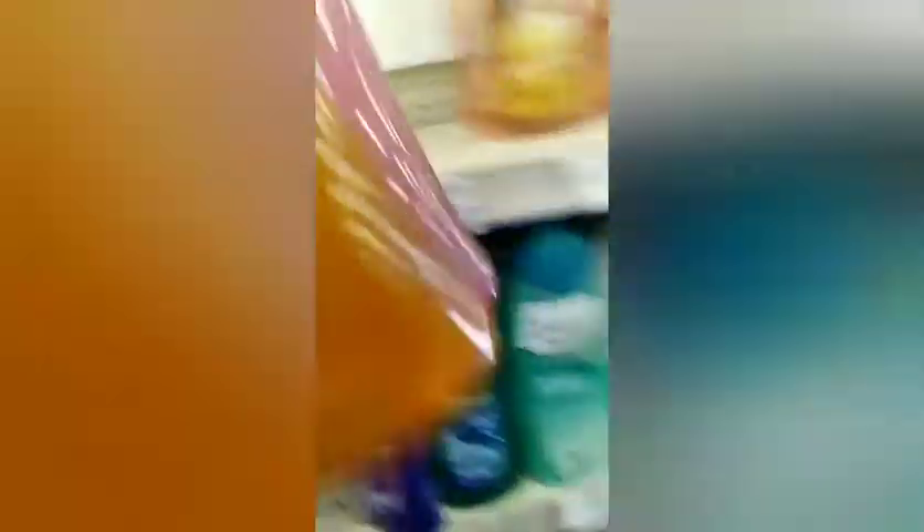Now I'm heading over to the Dial Body Wash, which were 2 for $7. I wanted the gentle and clean but they didn't have it, and I had already got my deal all planned out with Dial.